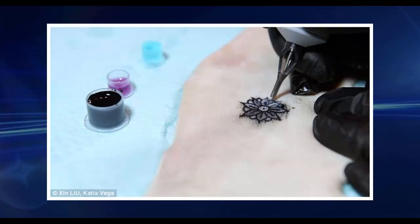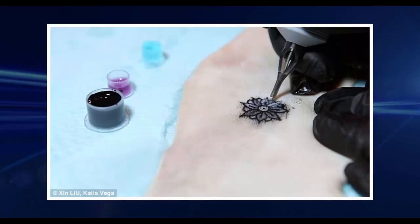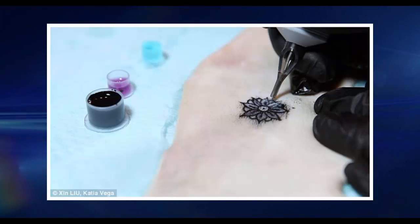The tattoos can also be used to transmit information to a smartphone — for example, swiping left or right on the tattoo could be used to scroll through an album of pictures. The process uses gold leaf, like that used in baking or adorning picture frames, to create three classes of device.